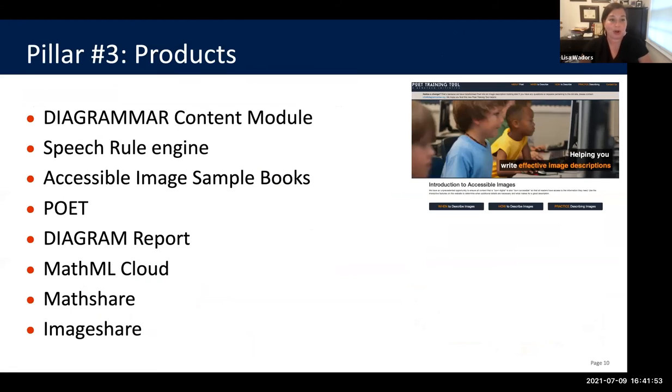Our third pillar is our products. We had the Diagram content module, the speech rule engine, accessible image sample books, and Poet — a tool that taught people how to create alt text. The Diagram Report, where experts from the field looked at tech of the future and how it would impact kids with disabilities. MathML Cloud, which was the basis for Math Detective, currently being built into Bookshare books to help identify math equations and make them accessible in the output. Then MathShare, an interactive math tool to help kids with disabilities interact with math and explain their math in a way that worked for them. And ImageShare, a repository registry of accessible objects to help people access educational materials in more creative and multimodal ways.